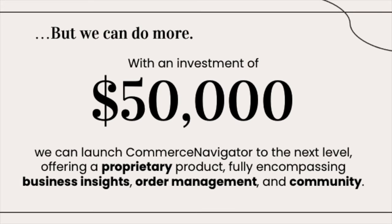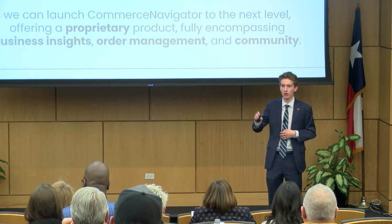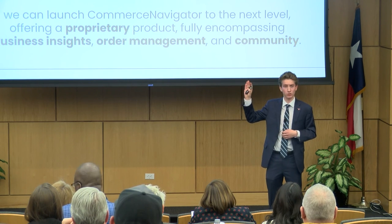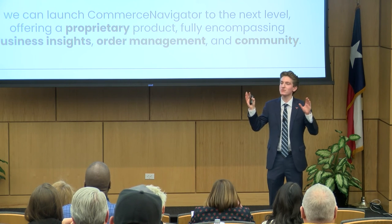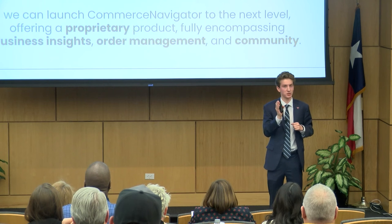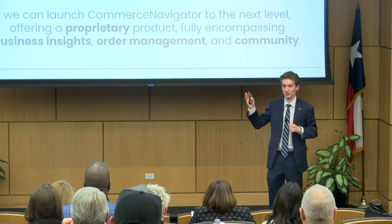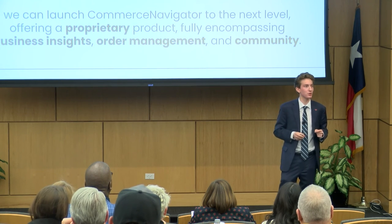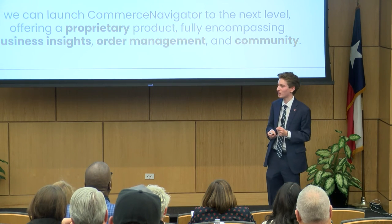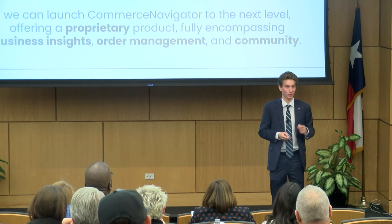We've built an amazing product, but we need your help to take this to the next level. With your investment of $50,000, we can launch a truly proprietary, next-level product. So far we've launched a portion of our bookkeeping features and accomplished some of our community goals, but we need that critical order management piece to offer more valuable business insights to our users. If you join our team, you're joining a team who is passionate about changing the world of commerce for good.